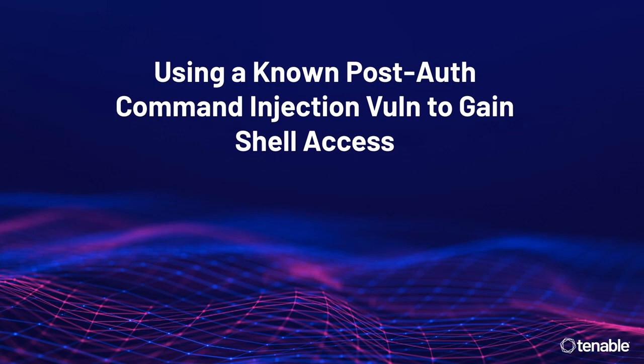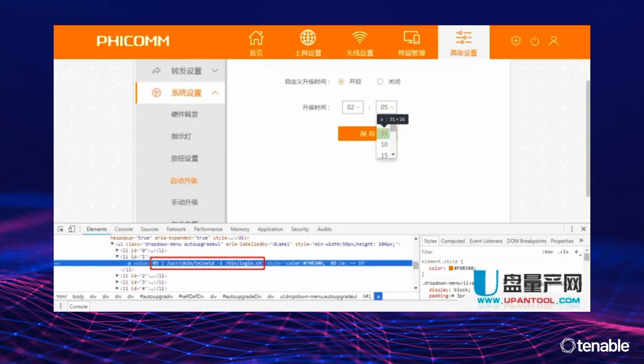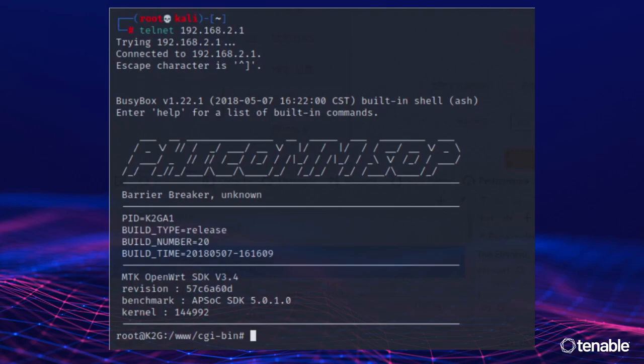I wanted to take a deeper dive, so I started looking for known vulnerabilities — maybe something unpatched. On some Chinese router hacking forums, thanks to Google Translate, I found documentation on a pretty simple POST command injection vulnerability to get shell access. Credit to upentool.com for the original work. Basically it's a command injection when setting the update time for automatic firmware updates — nothing too special. There's a command that starts the telnet daemon, which I set to a high port, and boom — got a shell.